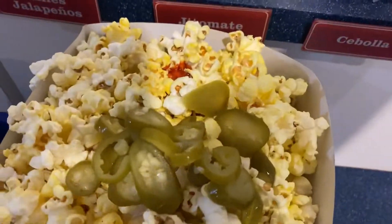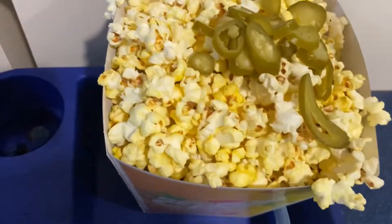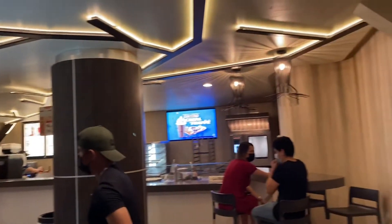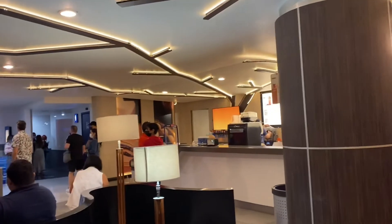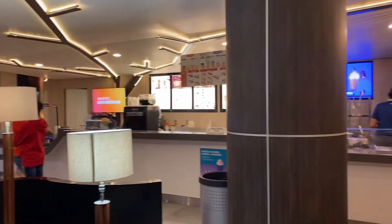The popcorn does already have butter on it, but there's not like the butter stations like they have in the US. Most movie theaters have food that you can buy and everything is pretty much like three bucks. The movie was three dollars, the popcorn was three dollars, the drink was three dollars — really cool deal.